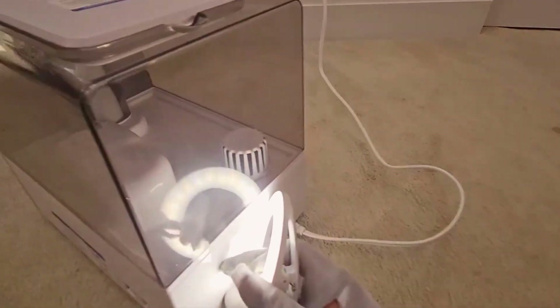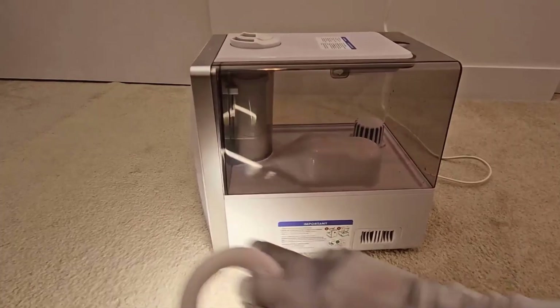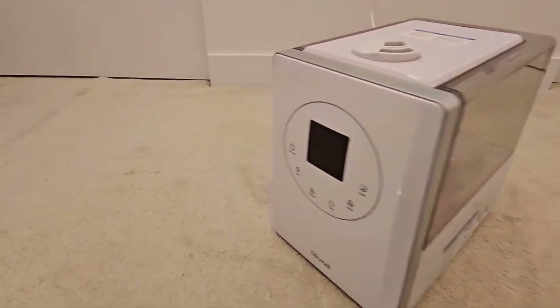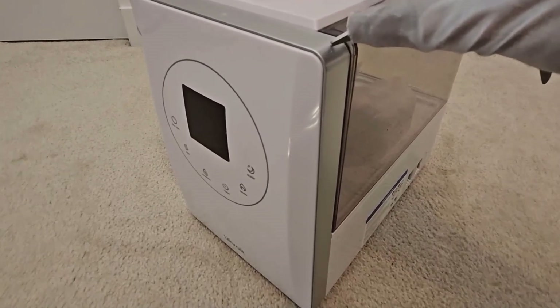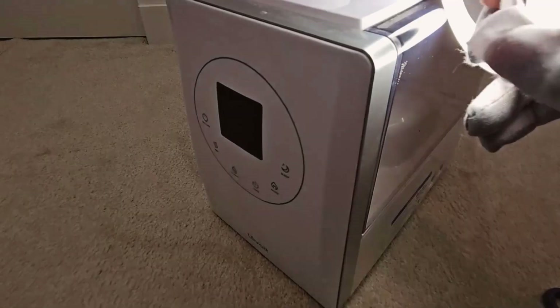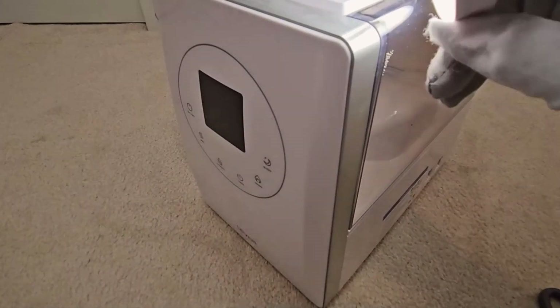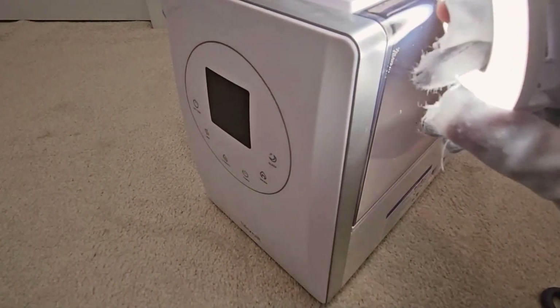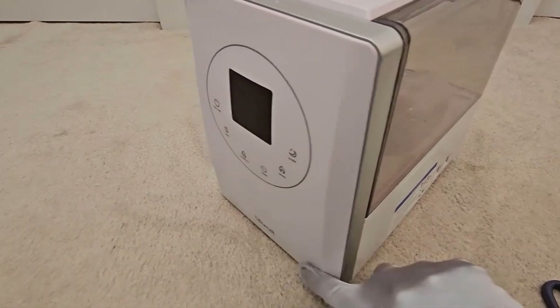The Levoit Hybrid Ultrasonic Humidifier is designed for large rooms. It has a top-fill ultrasonic air vaporizer that quickly humidifies the whole house up to 753 square feet with the help of its 6-liter tank. It also has a soothing aromatherapy mode and sleep mode that reduces noise levels to 28 decibels. This device is perfect for the care of your whole family.